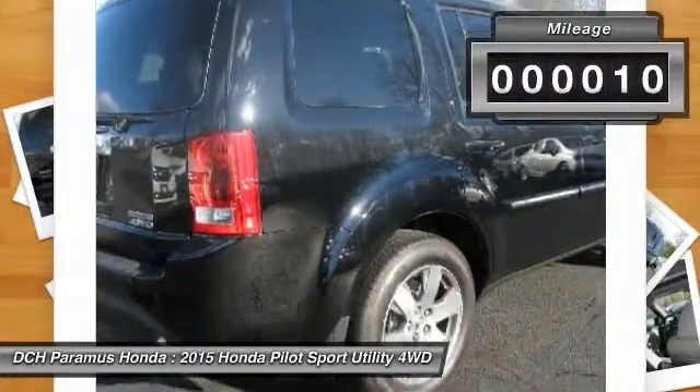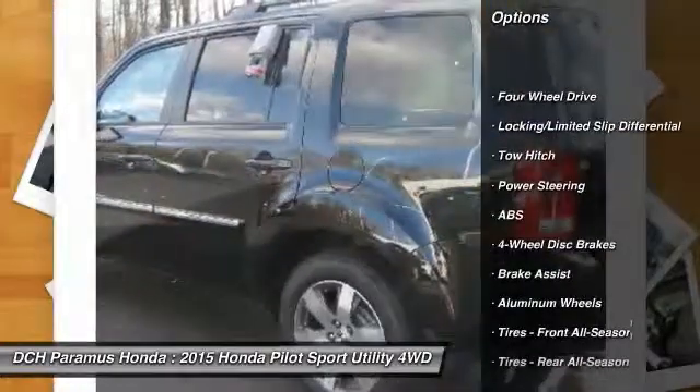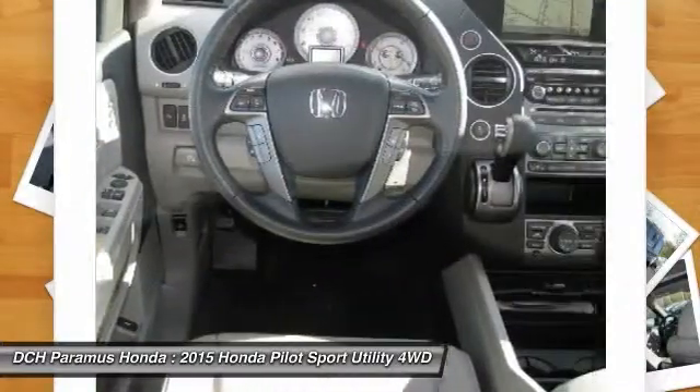Here are some of this vehicle's great options: anti-lock braking system, steering wheel audio controls, tow hitch, power passenger seat, power lift gate, adjustable steering wheel, power steering.